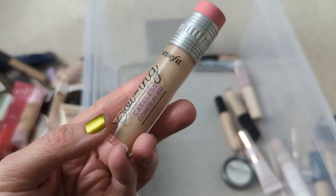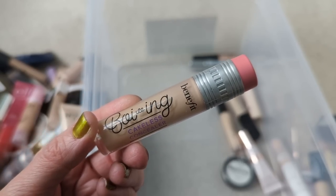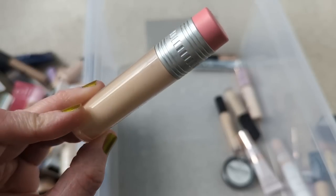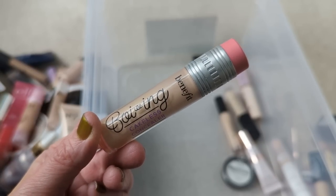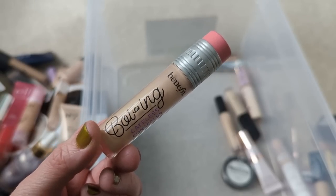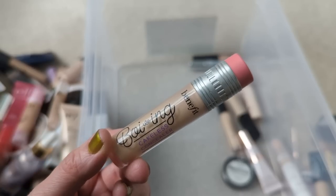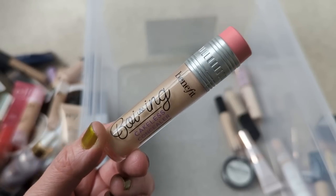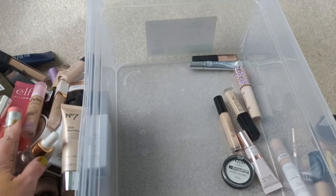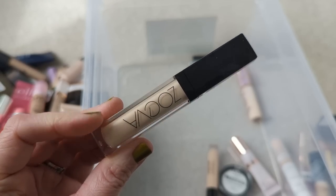The Benefit Boing Cakeless Concealer — I had a big moment with this one where I was using it every single day, and I loved it so much. Then I didn't use it for a while, and when I went back to it, I don't know if it just kind of dried out, but all of a sudden it looked terrible under my eyes — it was really drying. If you guys have dry skin, let me know how you feel about this one because I loved it, and then all of a sudden I didn't. I don't know if I got older and maybe my under eyes just didn't work well with it anymore, or if the formula dried out. Either way, it's going over here. Next is the Zoeva Authentic Skin Concealer — again, very old, so I'm going to have to toss it.